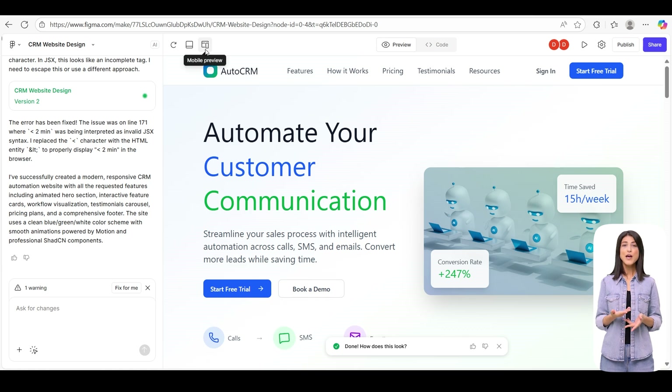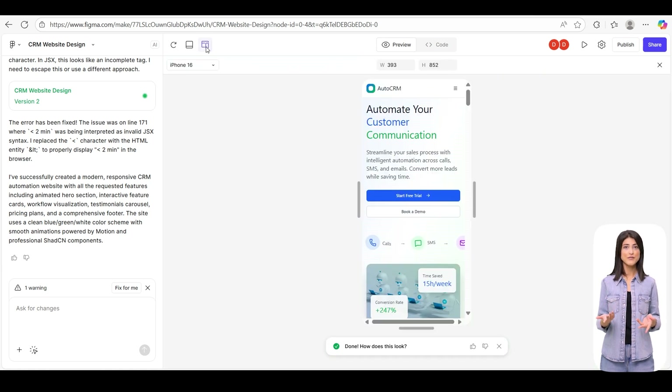Now let's see the mobile version. Figma automatically adapts the layout, keeping the design consistent and readable on smaller screens.